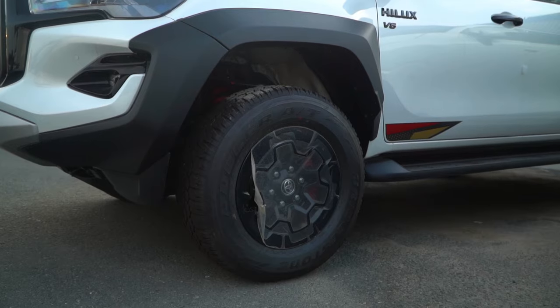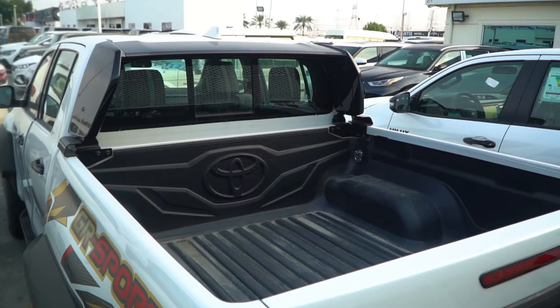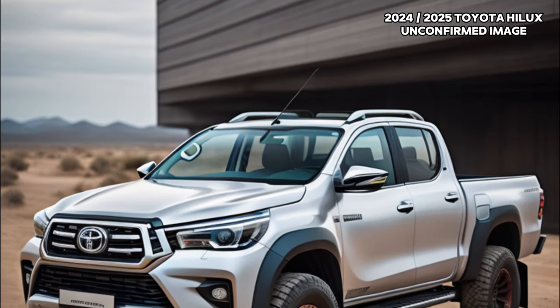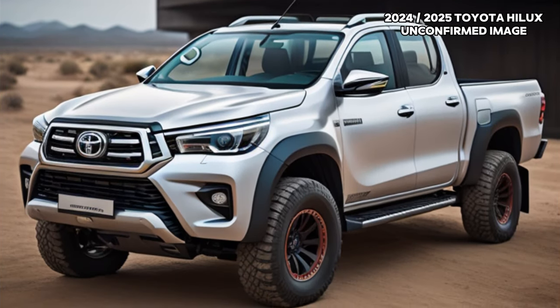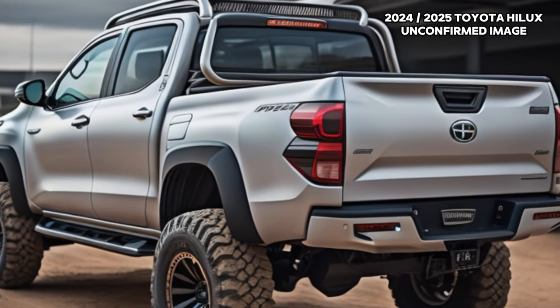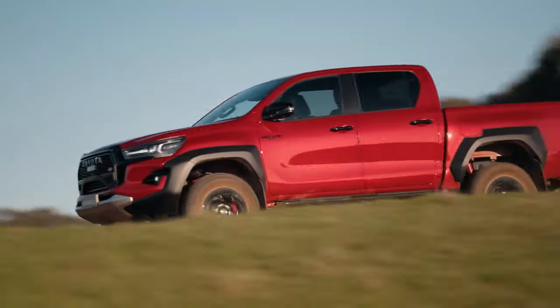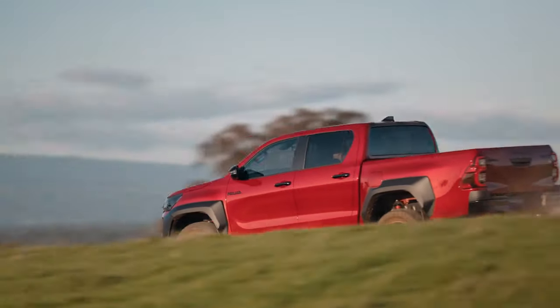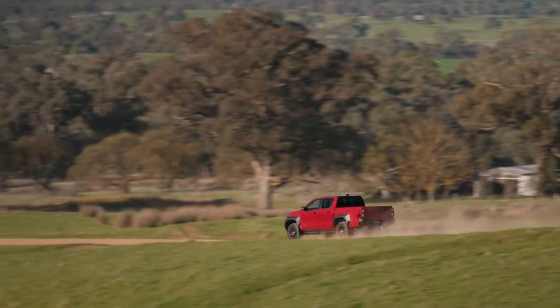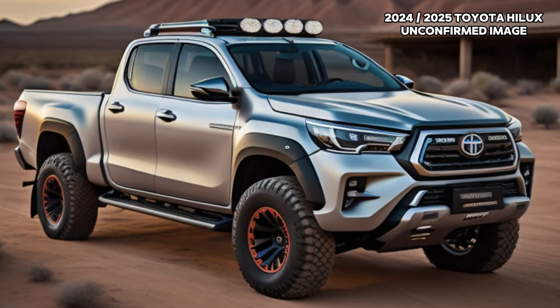Weighing a mere 7.6 kg, the system claims to enhance fuel efficiency by an impressive 6–10%. The electrified turbo diesel also promises a smoother and more linear acceleration at low revs. The reduced idle speed of 600 RPM, down from 720 RPM, contributes to a quieter and more refined experience in traffic.